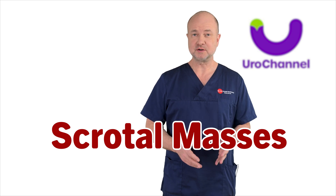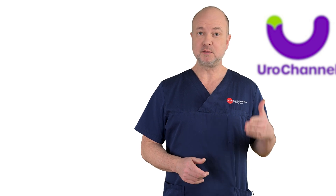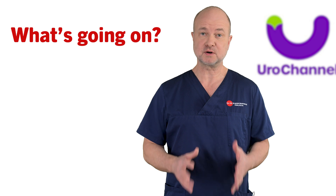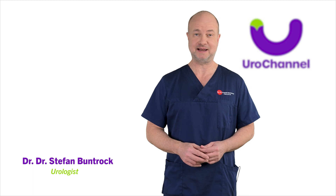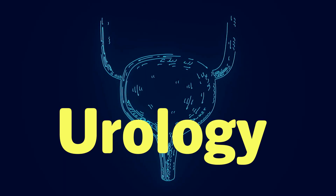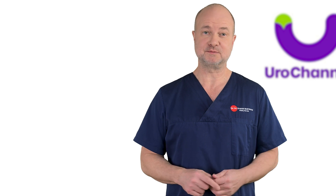What is happening when the scrotum starts to swell? Welcome to this important video on UroChannel where I will be covering the most important differential diagnosis of scrotal masses. My name is Dr. Stefan Bundhorck and I'm a board-certified urologist and specialist in sexual health. Lumps and bumps in the scrotum are core urology — I see them frequently in my daily practice. So how do I go about when a patient presents with that problem?